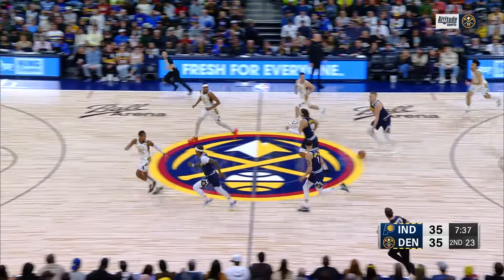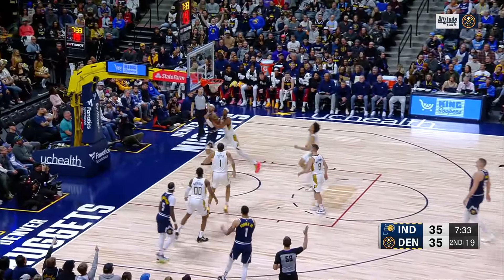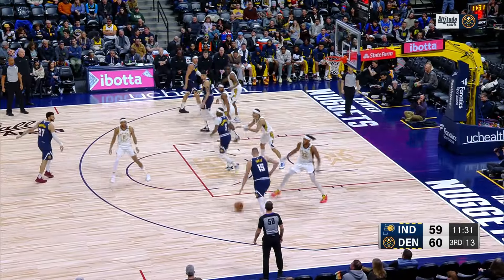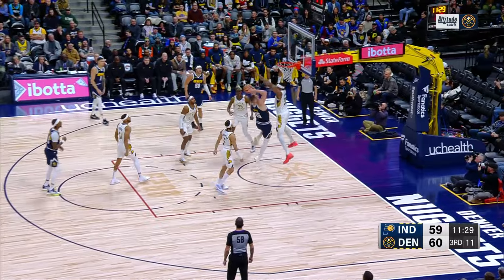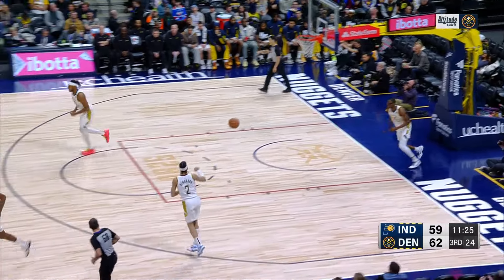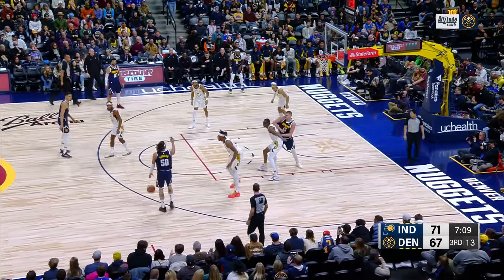The ball slips out of Turner's hands, Jokic has it and he's on the run — makes the three ball, and that's good! You're going up against the best offense in the NBA and doing a pretty decent job of holding things down. That's the only area the Nuggets need to focus on.